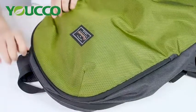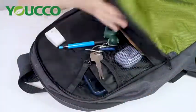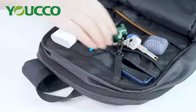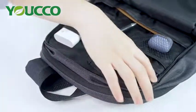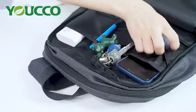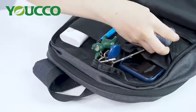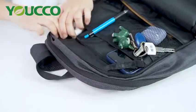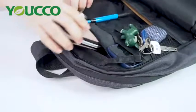The bag has one front zipper pocket with padding. It's designed for your belongings such as your power bank, mobile, cam, and earphones. And you can also put your wallet in the zip pocket.